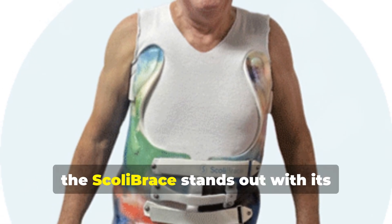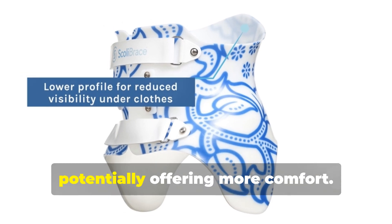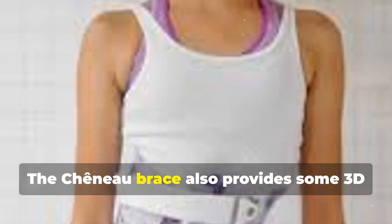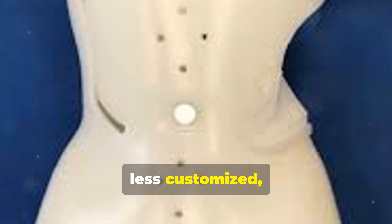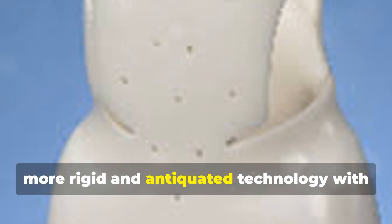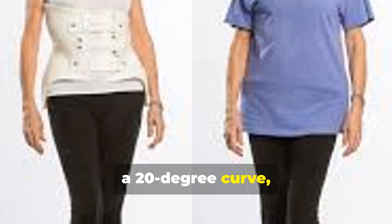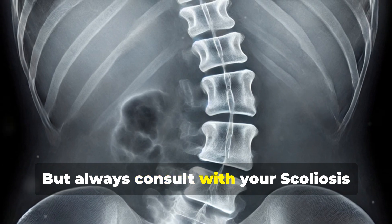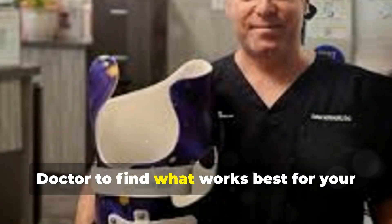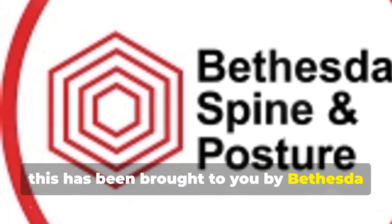So to sum it up, the Scoli Brace stands out with its advanced 3D customisation and sleek design, potentially offering more comfort. The Cheneau Brace also provides some 3D correction, but may not be as sleek or as comfortable. The Boston Brace, although widely used, is less customised, more rigid, and antiquated technology with questionable effectiveness. If you've got, say, a 20-degree curve, the Scoli Brace might offer more comfort and aesthetic appeal. But always consult with your scoliosis doctor to find what works best for your body and treatment plan. This has been brought to you by Bethesda Spine and Posture.